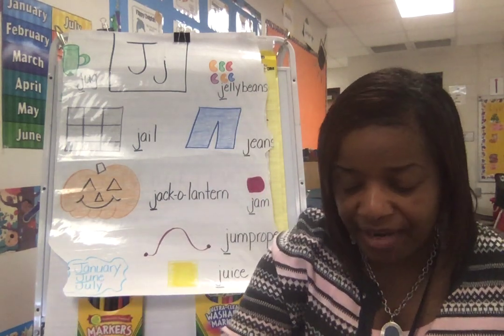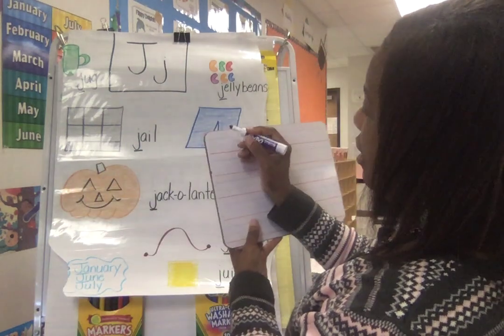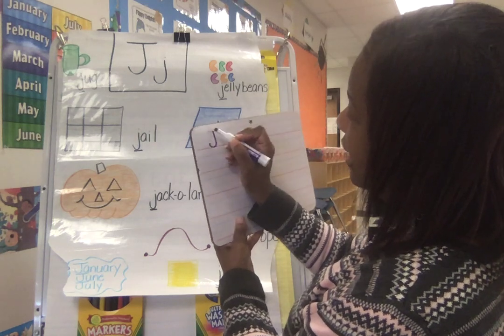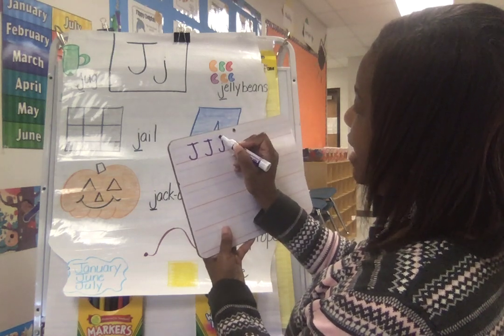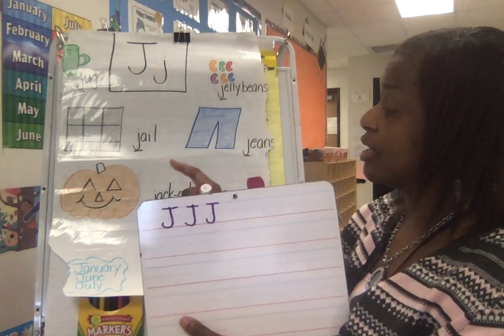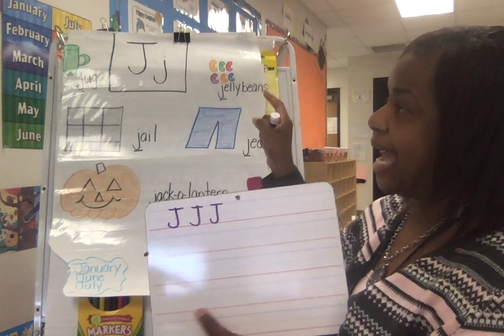Today I'm going to show you how to make uppercase J and lowercase J. Here we go. Uppercase J — long line, a hook, and a hat. Long line, a hook, and a hat. Get your fingers ready. Let's go — long line, a hook, and a hat. Do it again — long line, a hook, and a hat.